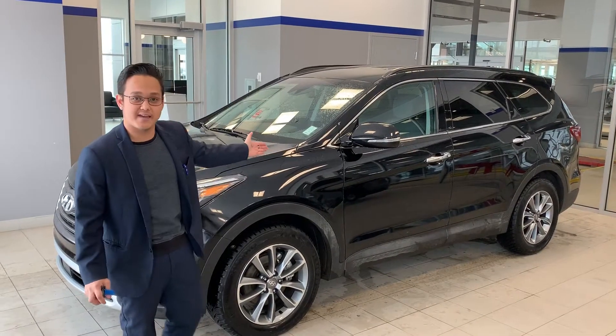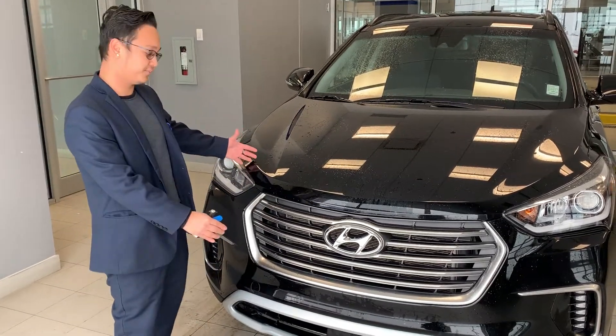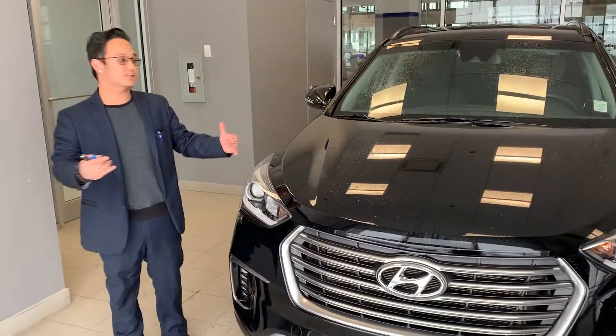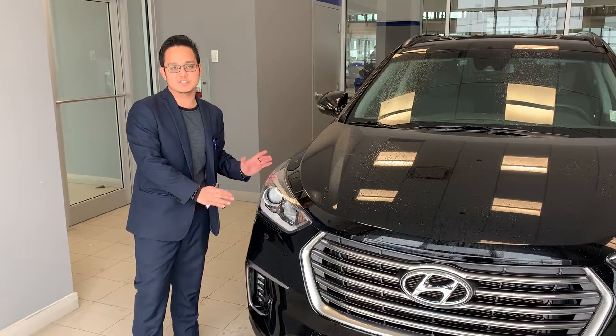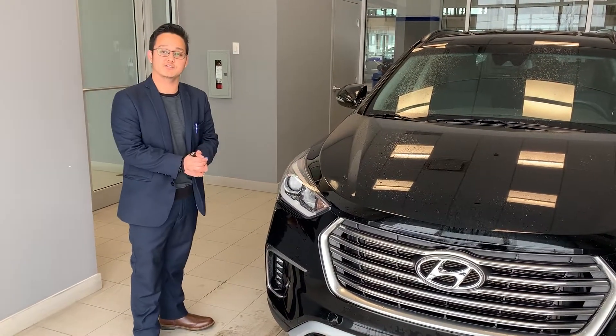Right now I'm showing you a 2019 Santa Fe XL. I also want to let you know the 2019 Santa Fe XLs are the last of their kind — they stopped production of the Santa Fe XL and started production of the Palisade.